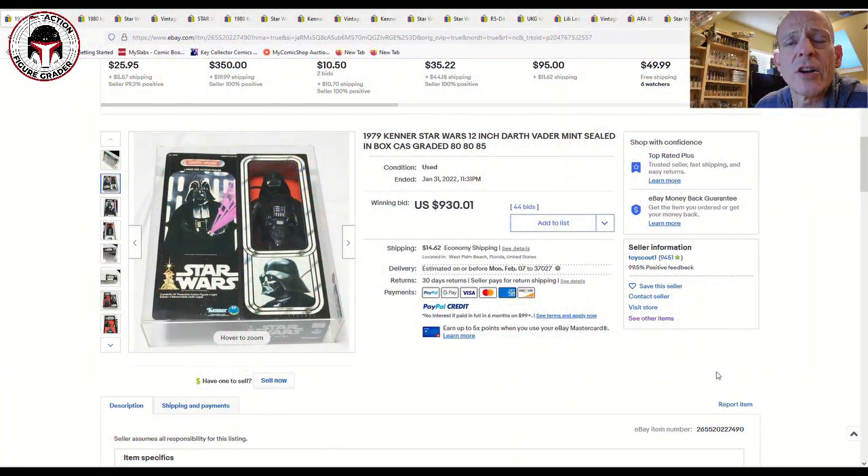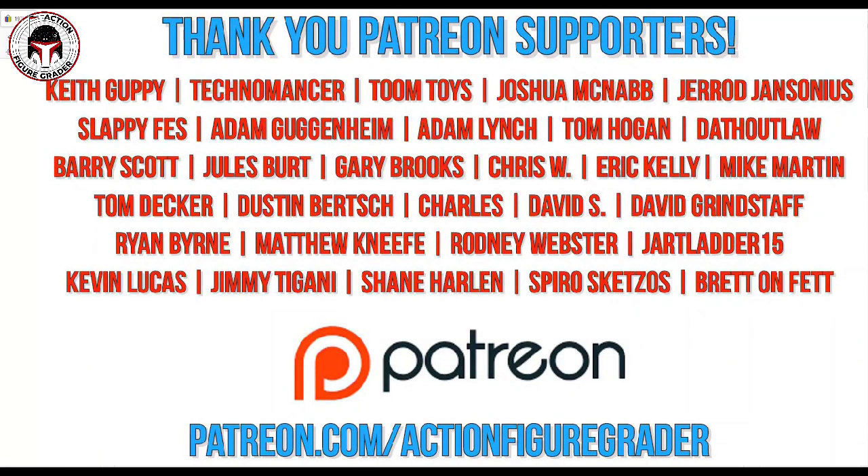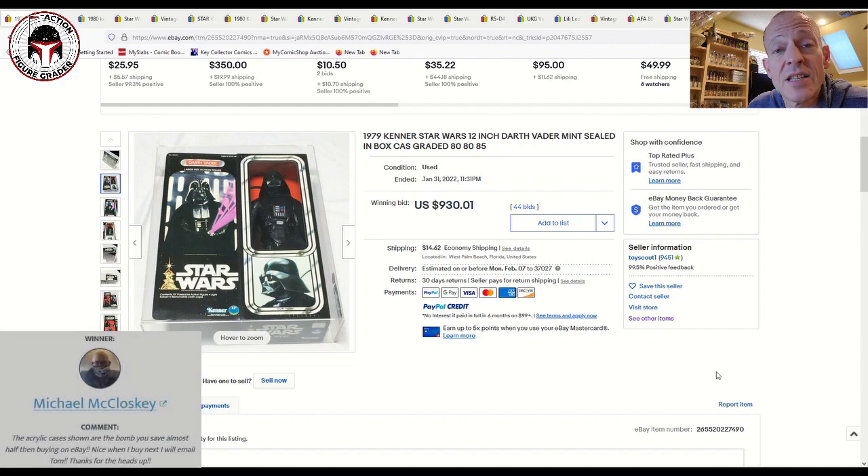What's up YouTube, it's the Action Figure Grader coming back to you with another video. First of all, I want to say thank you — you guys got me to 3,100 subscribers and it didn't take long, so I was really impressed by that. Thank you so much. I did do the drawing for the Vintage Collection Lando Calrissian, along with a sliding acrylic case from Case Shells. Tom Hogan sells some acrylic cases — his contact information is in the video description. Congratulations to Michael McCloskey, he was the winner of the Lando and acrylic case.